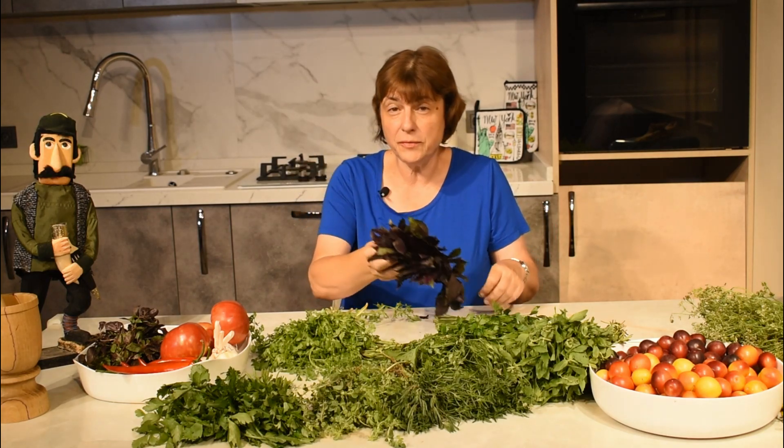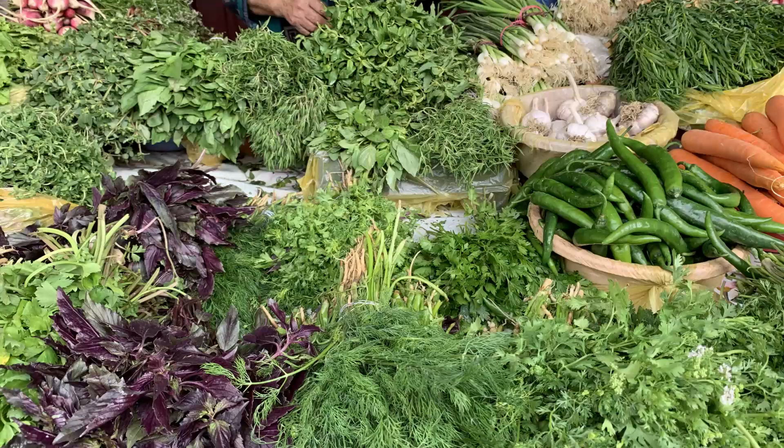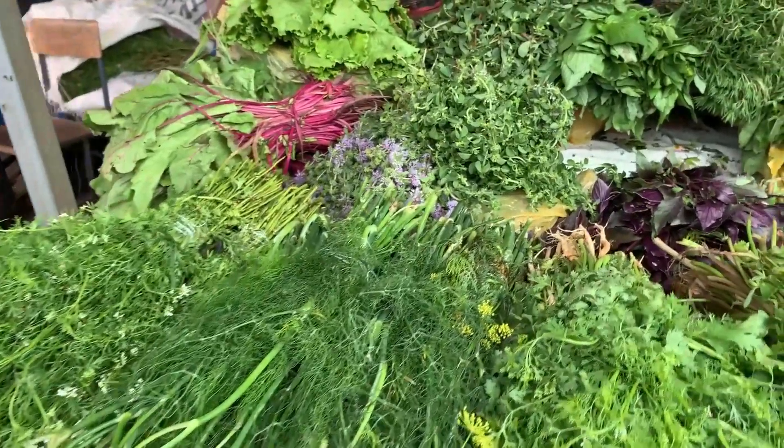I love the smell of fresh herbs, and you know what I do when I come to Georgia — the first thing I do is run to the market and buy all these wonderful fresh herbs, then I use them in all these delicious Georgian dishes. Hello my friends and welcome back to Tamada's Table. I am in Georgia and we have a new Tamada today — Teimuras from Kakheti.